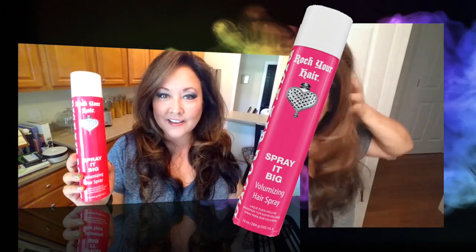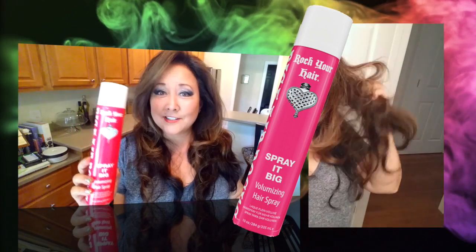Spray It Big is a volumizing and memory hairspray. It lets your hair balance back exactly where it's supposed to without that stiffness or tackiness you might get with a freeze spray. It gives you a very soft, natural, beautiful look even in humidity — great for control. On days when I'm doing big barrel curls, I want my hair to be soft, to bounce, and to look natural, and that's exactly what this does. It's soft to the touch and you can run your fingers through your hair.